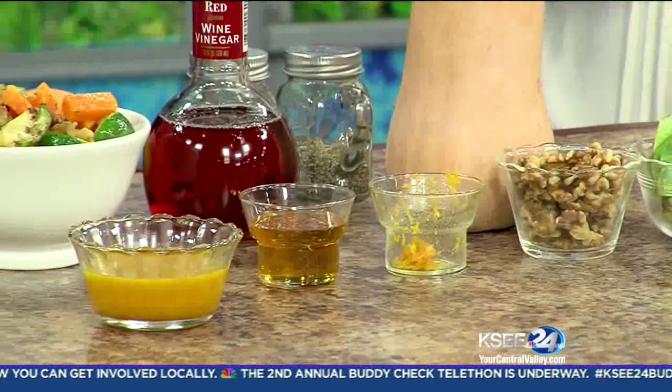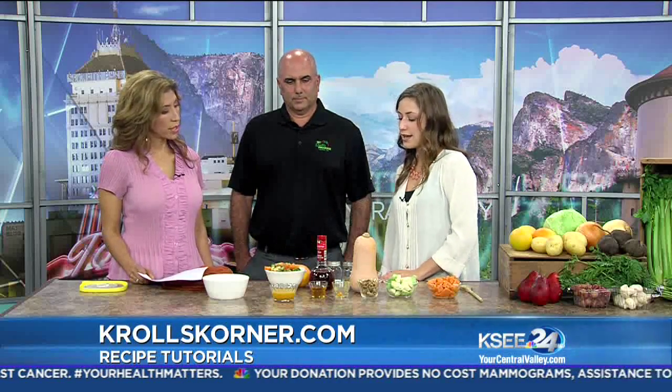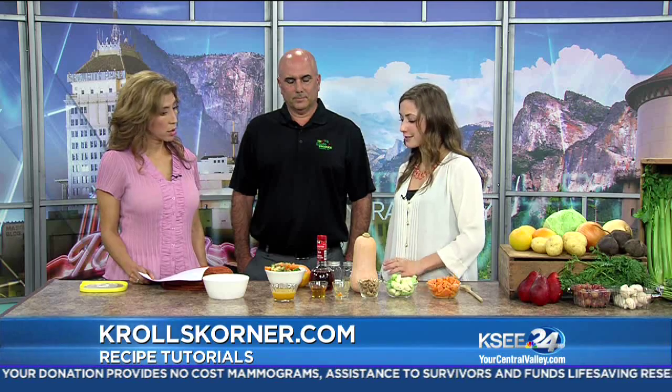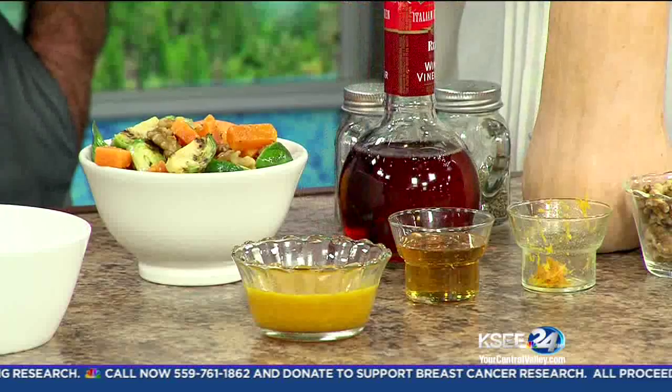Then I swapped out the butternut squash and put the Brussels sprouts in — did the same thing. They take a little less time; they're not as dense, so about 10 to 15 minutes for the Brussels sprouts to give them a nice color. For seasonings, I made a citrus vinaigrette dressing: a little bit of orange zest and orange juice, a quarter cup of honey, and two tablespoons of red wine vinegar.